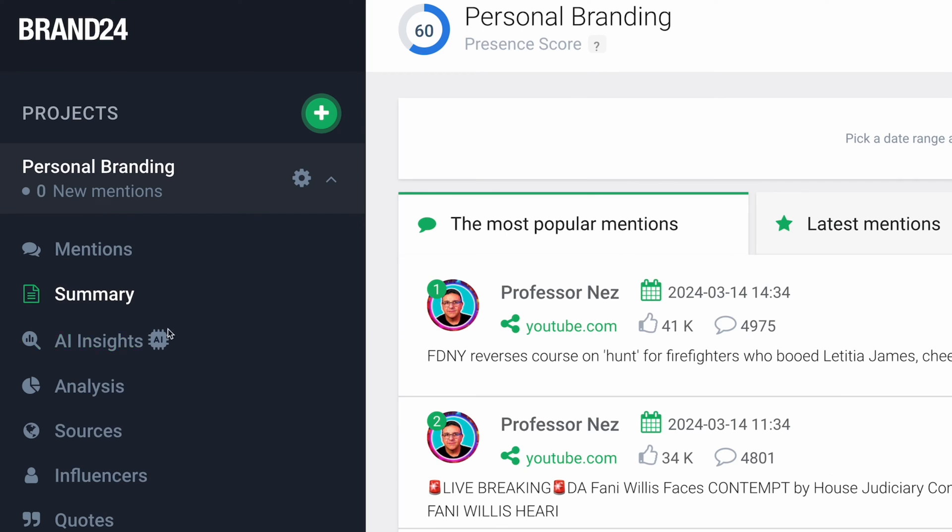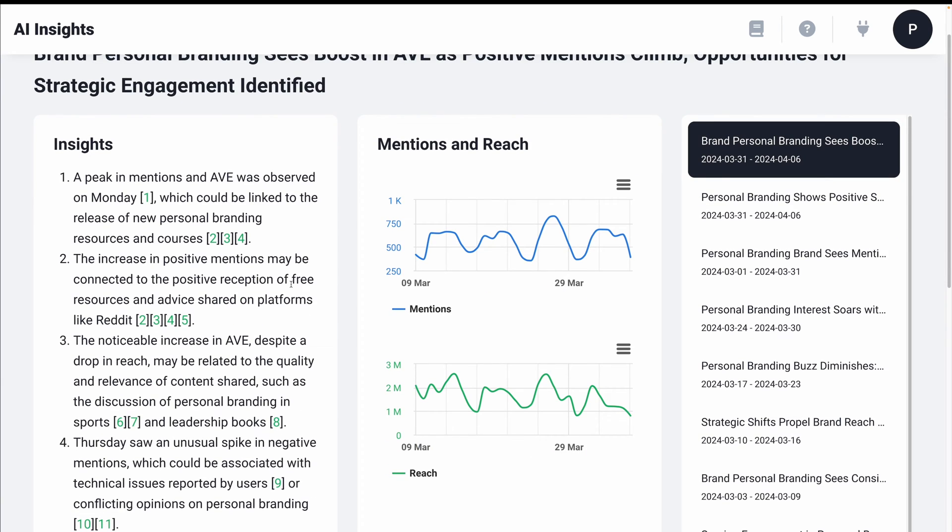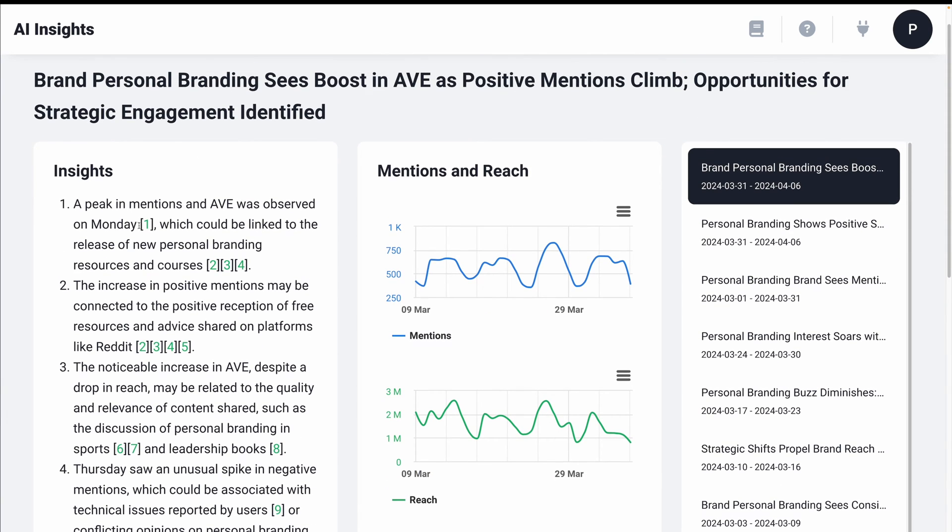But wait, it gets even better. I absolutely love AI features and platforms. This is the first of several AI-driven features in Brand24 that are absolutely outstanding. Check this out — insights specifically on my keyword of choice. It's going to break down when it sees a peak in mentions or any other trends it observes. For example, there was a peak in mentions on Monday because of new personal branding resources and courses released. If I'm a creator in this space, I'm going to want to check these citations and see what exactly is happening in my industry. The AI has observed that there's an increase in positive mentions.